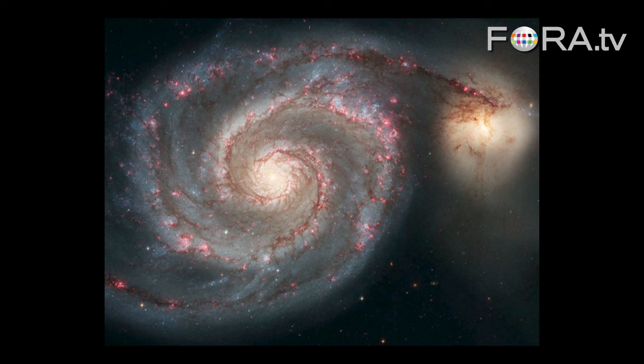Here's another galaxy — the Whirlpool. Astronomers actually understand a lot about galaxies. You might ask, how can they do this? Because they can't do any experiments on galaxies — they can just look at them. And it might be hard to believe that we can be confident that we understand what they're made of and how they form.